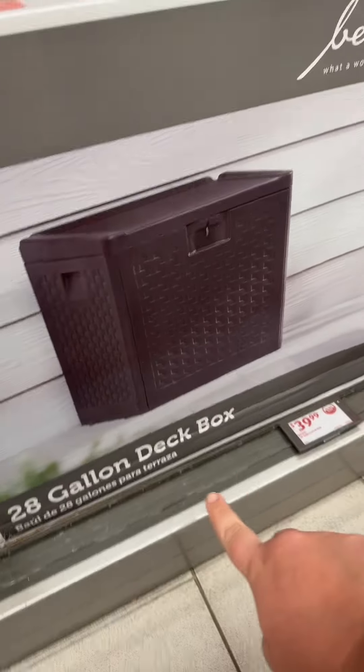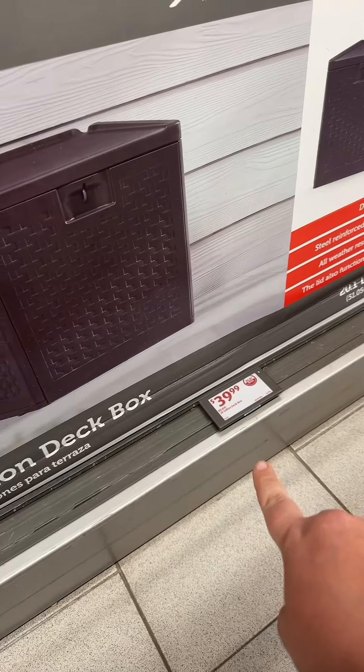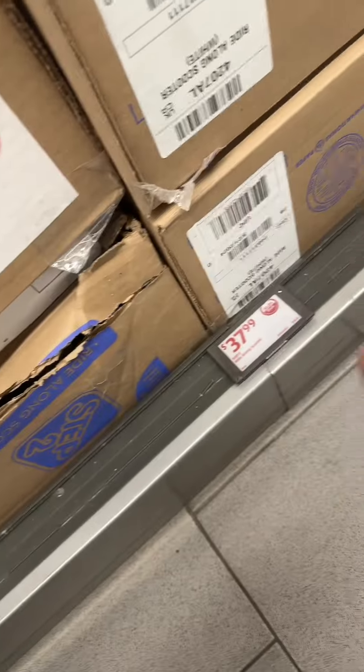They have this really cute 26-gallon deck box for only $40. This little ride-along is also $38. Look, that's so cute.